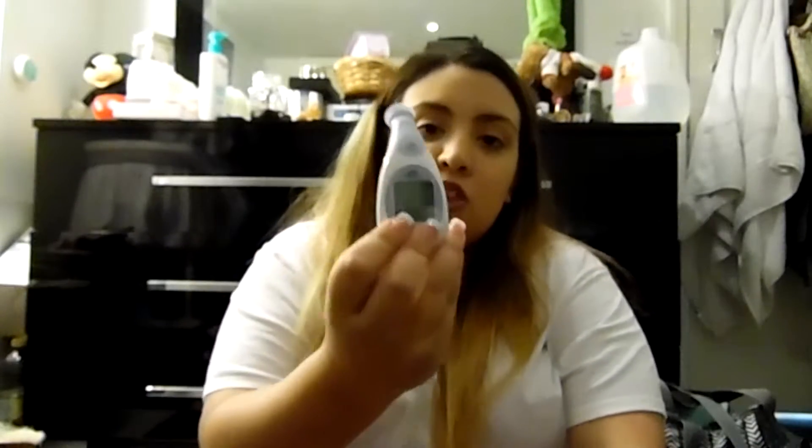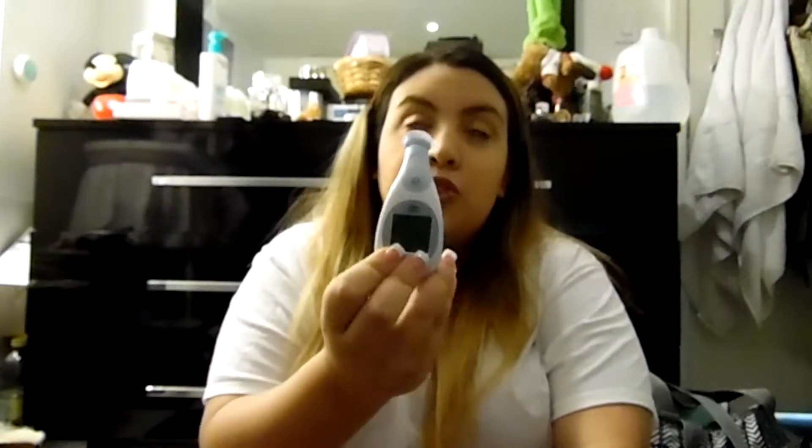The next thing is a thermometer. I had the original kind that you stick up the baby's bottom, but I don't like doing that. I bought this one from Rite Aid — you turn it on and put it right here on the forehead and it tells you the temperature. It's so much better, especially when the baby is sleeping and I want to check his temperature without disturbing him.